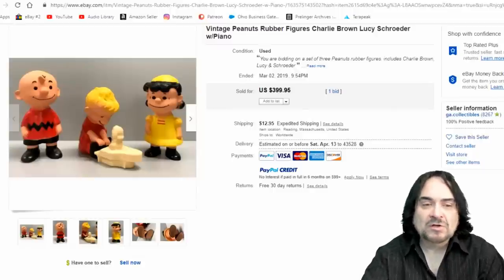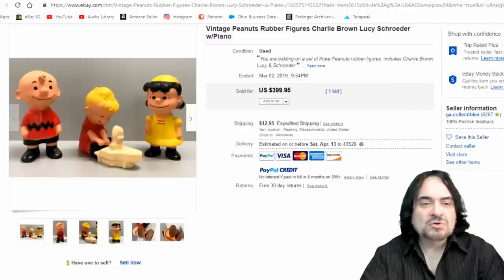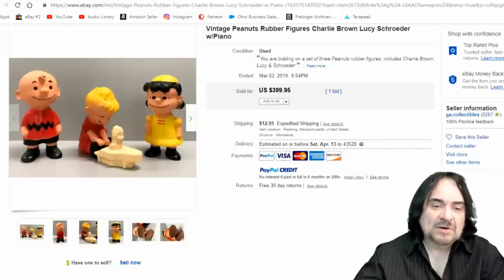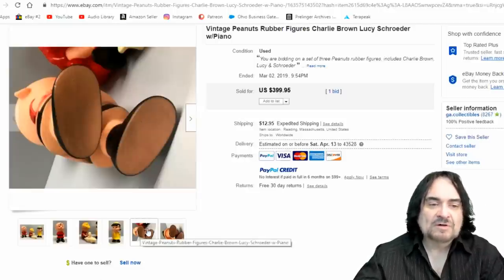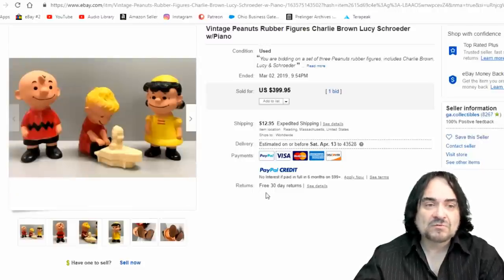Here we are with Peanuts collectibles. One of the biggest ones I've run into are these Hungerford promotional items. The piano that Schroeder is playing is probably the hardest to get piece from this entire set. These are fairly scarce, not something I'd expect to find every day. I've only found a few of them, but it doesn't take much to make some good money — $400 for this lot here.